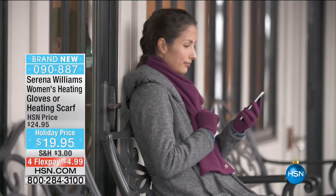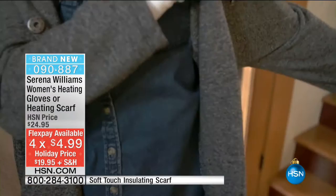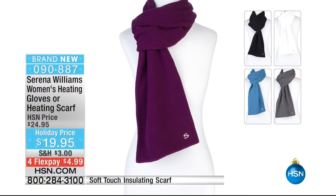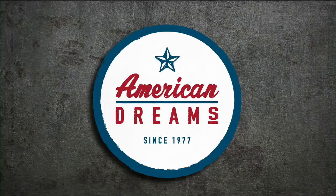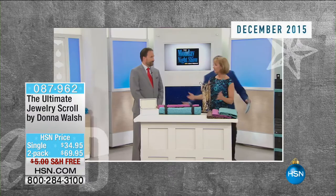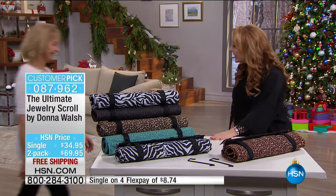Serena Williams gloves and scarf recap: tech-friendly, keeps your hands warm, wicks away moisture. These are flying out the door. We also have the scarf to go with it. All colors available: white, black, gray, blue, and that burgundy plum color. The gloves have that silicone stickiness on the inside so you can grab the steering wheel, open the door, and you don't have to take your gloves off. Two sizes on the gloves - small-medium and medium-large.